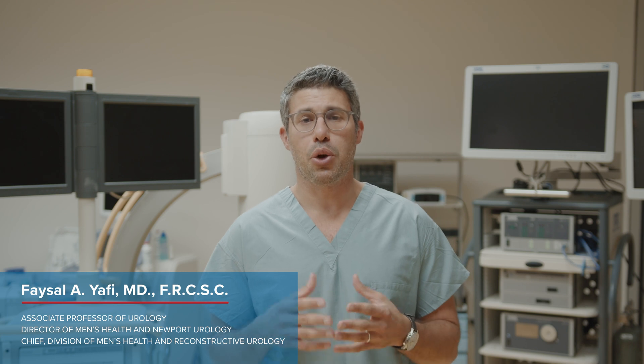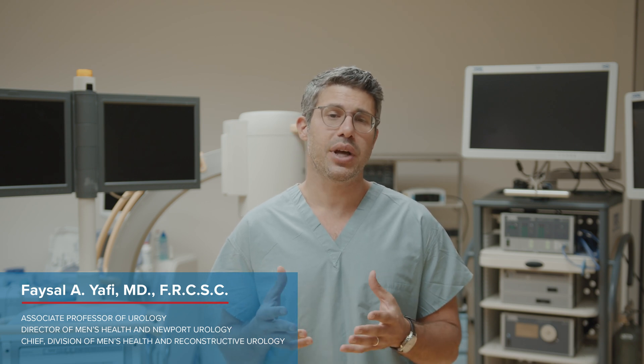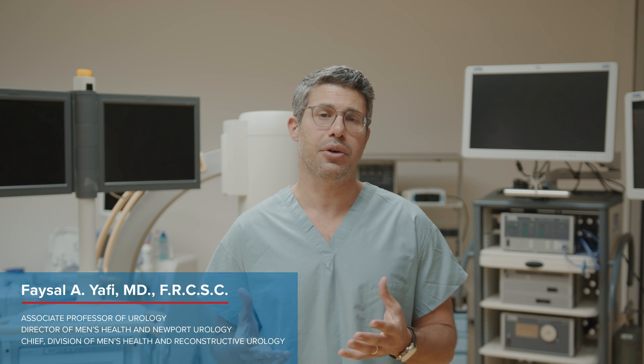Hi, my name is Faisal Yafi, and I'm the Director of Men's Health at the University of California, Irvine. While the penis implant is a great option for men with ED and has been shown to achieve very high satisfaction rates in both patient and partner, both over 90%, as with any other surgery and as with any other intervention, it does have some side effects and some complications.